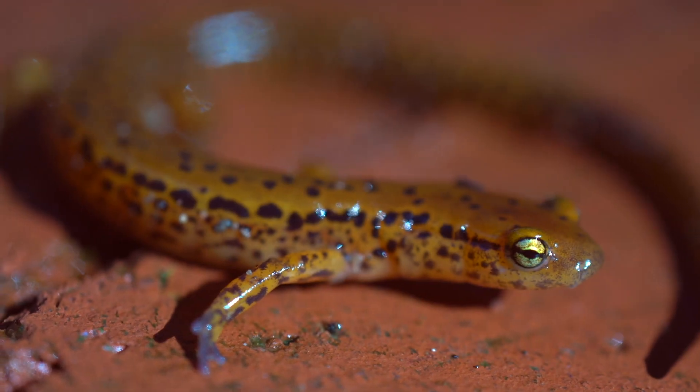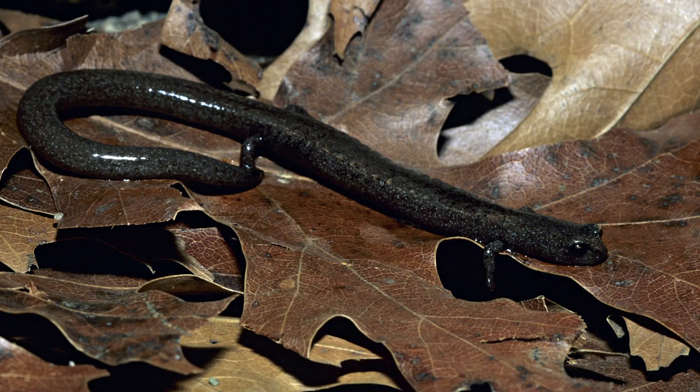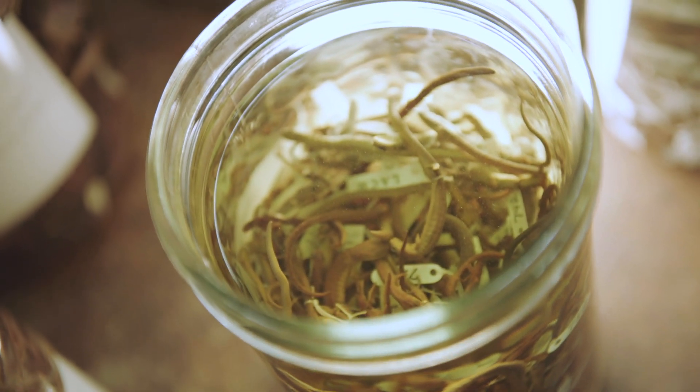Amphibians use slime in a huge variety of ways. I think the most amazing slime story is these little tiny salamanders that might only be about the width of a pencil and maybe three inches long. If they are attacked by a snake, they can produce these sticky skin secretions that will actually kind of glue that snake to itself, giving the salamander a chance to walk away.